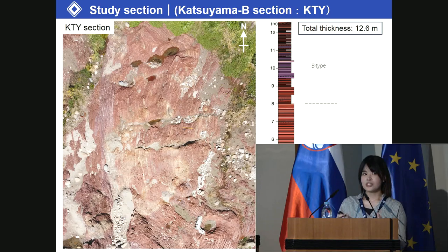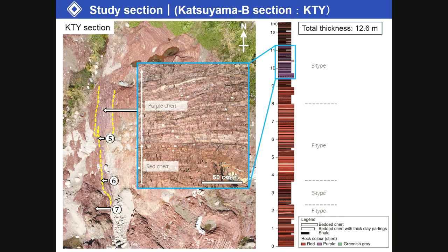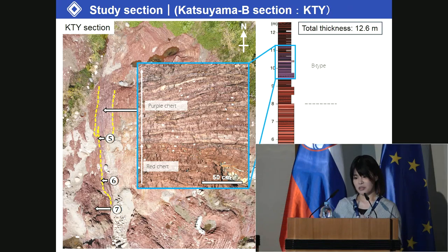Katsuyama B section consists mainly of a succession of red-bedded chert within a thickness of 12.6 meters. The stratigraphic interval indicated by the yellow dashed lines has a distinct purple-bedded chert interval. The thickness is about 1.8 meters.